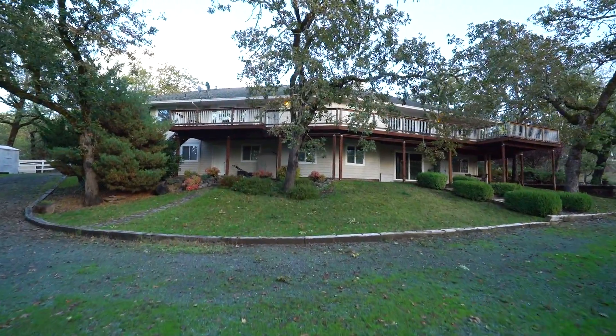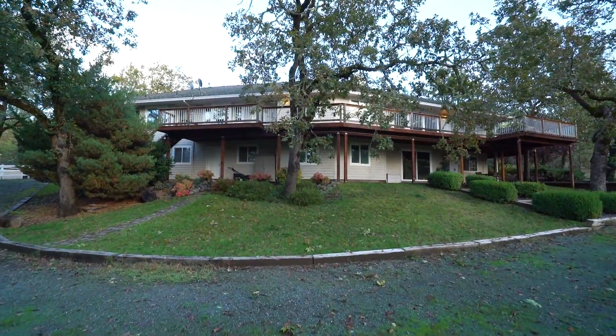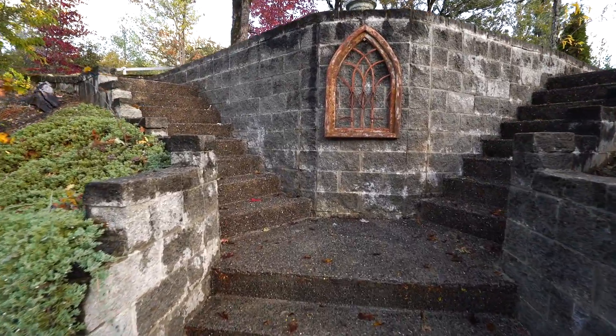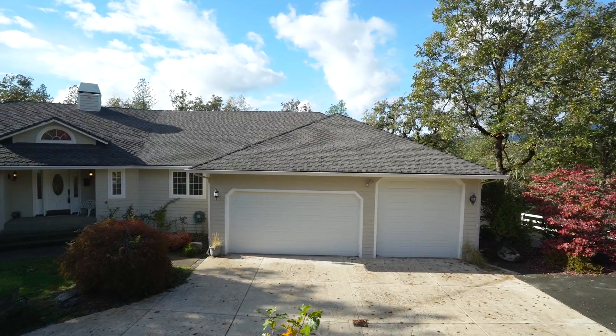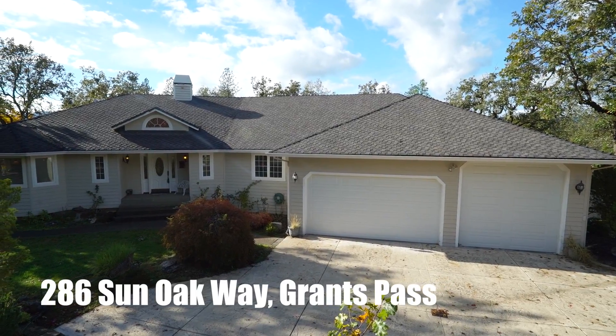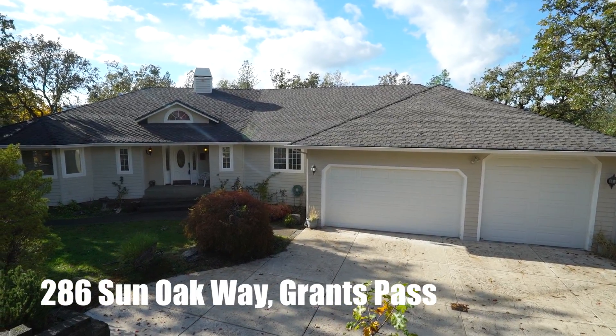This amazing property with its privacy of the country is just minutes to Grants Pass, camping, fishing, rafting, jet boats, and the wilderness. 286 Sun Oak Way is a perfect place to call your home. This property truly has it all.